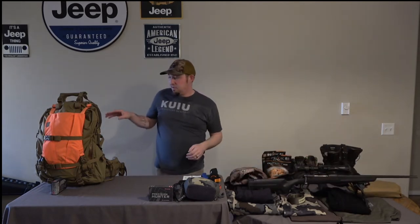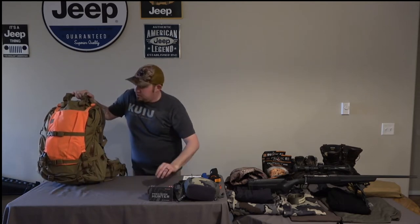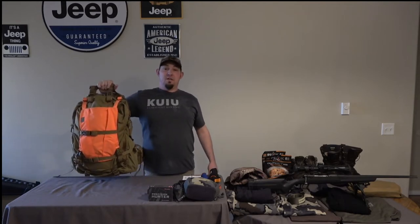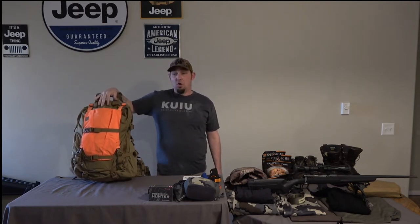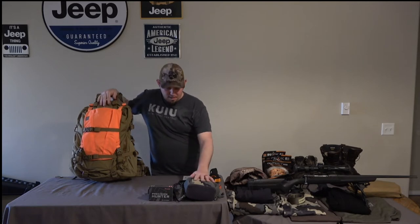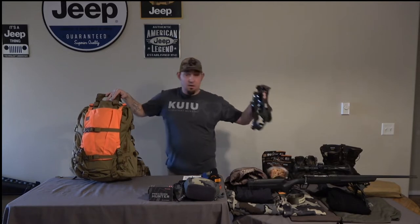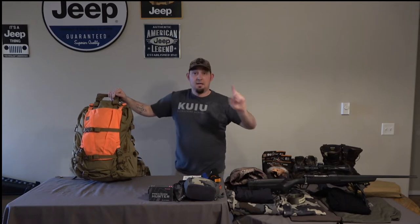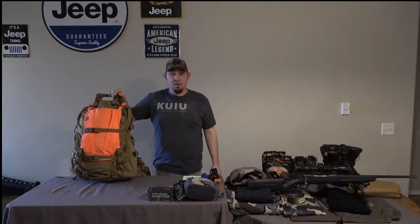Next we'll dive into my bag. The bag I've been running for the last three years is the Mystery Ranch Metcalf — a 4,300 cubic inch bag that weighs around 6 pounds when dry. Currently with all my gear, my bino harness, and my ice cleats, I'm running right at 30 pounds — and that includes my 4K camera and the tripod it's sitting on.